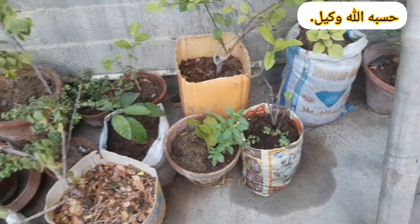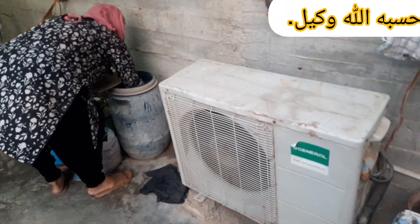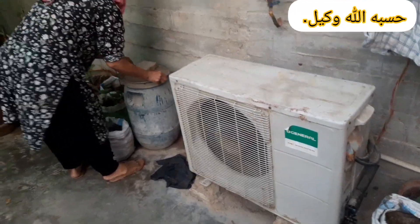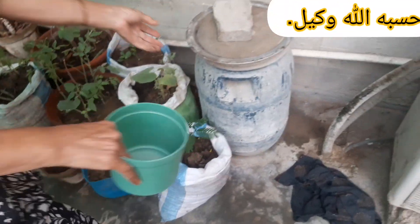Decide on what vegetables to plant based on your climate, season, and available species, envisioning how your garden will look at its peak. Make a thoughtful garden layout, taking into account the height, color, and species needs of each plant to create a harmonious and bountiful garden.